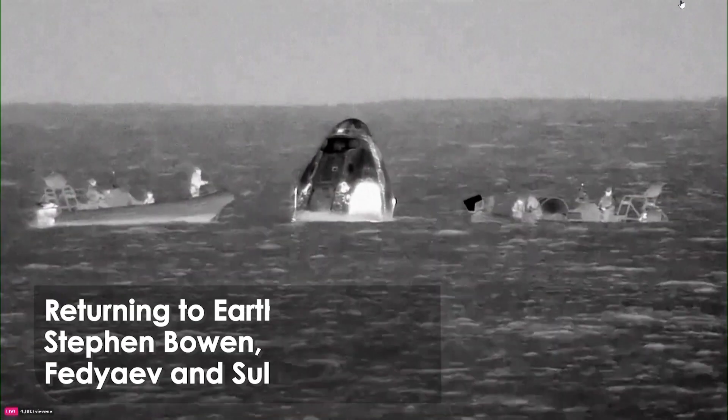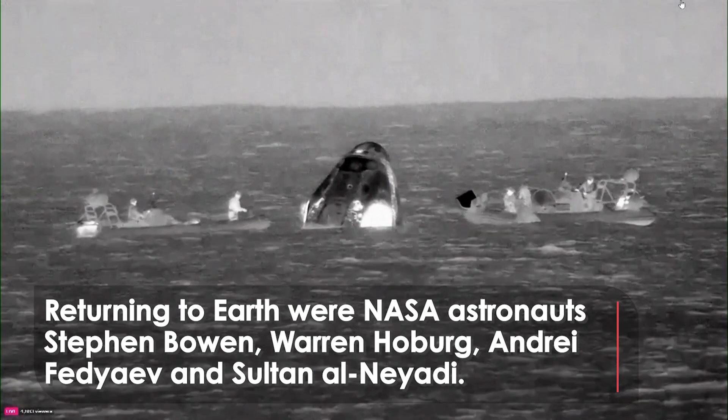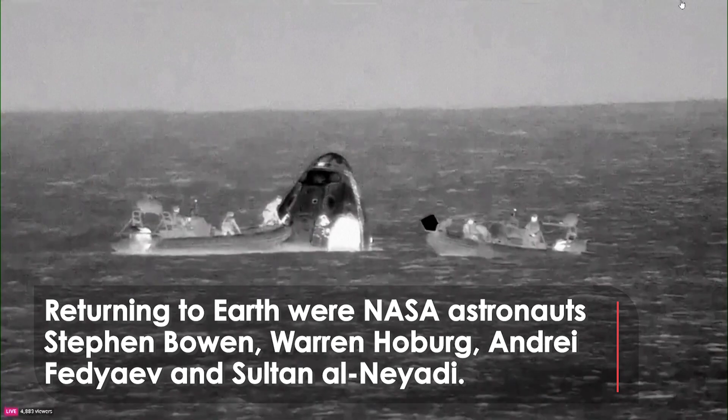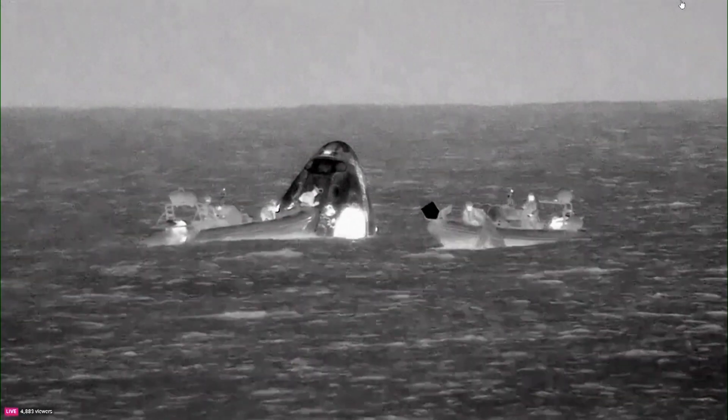They are pretty big and more spread out rolling waves, but weather-wise I think the crew will like what they feel when they get out of that capsule today and take their first breath of fresh air back here on Earth.